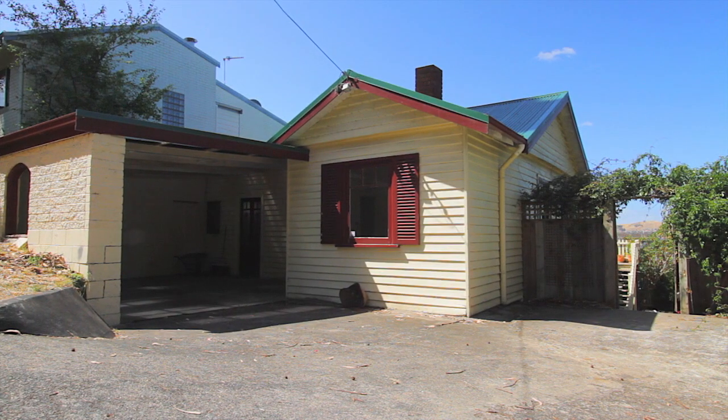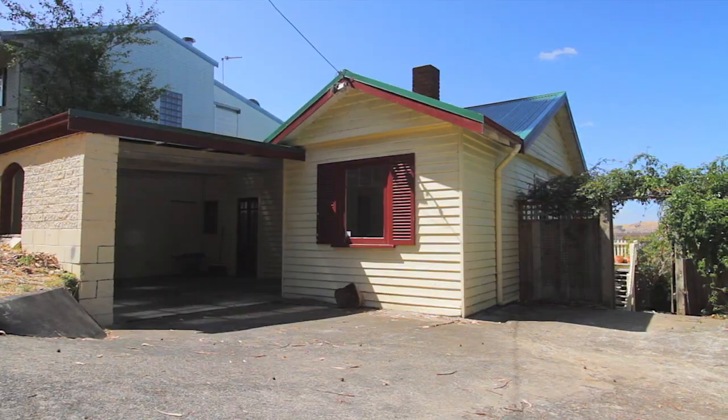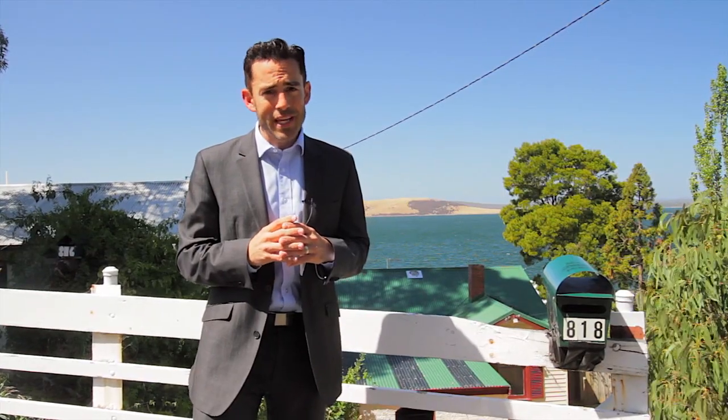I'm coming to you today from 818 Sandy Bay Road, a home that's absolutely packed with potential. If you're looking for an affordable entry into the Sandy Bay market, you just can't go past this one.